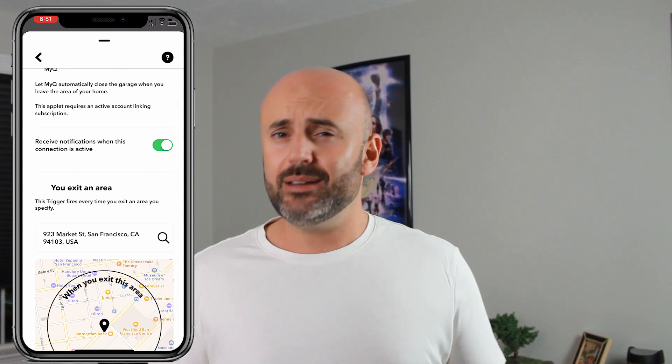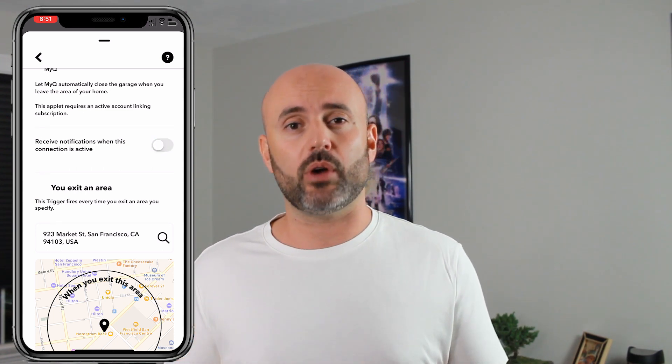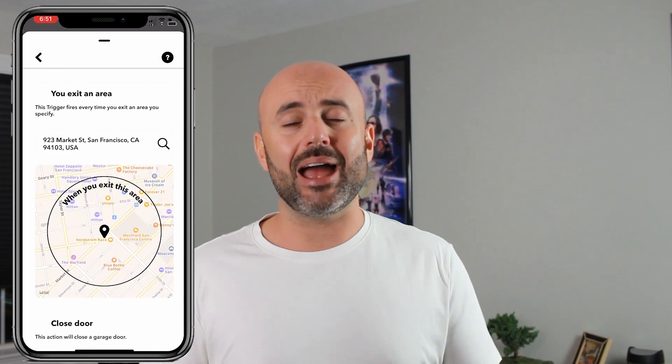I usually do get mine because it's just a little peace of mind after I leave the house, letting me know that my garage door is actually closed. From here you can select and enter your address and the fencing location that you're going to be creating for the area of your house.